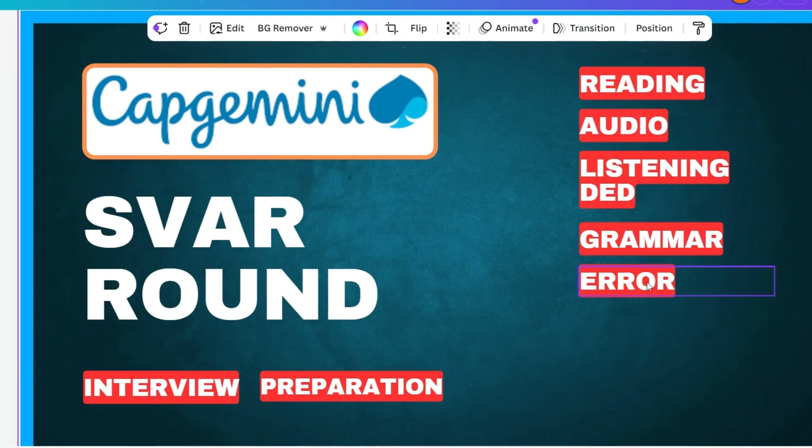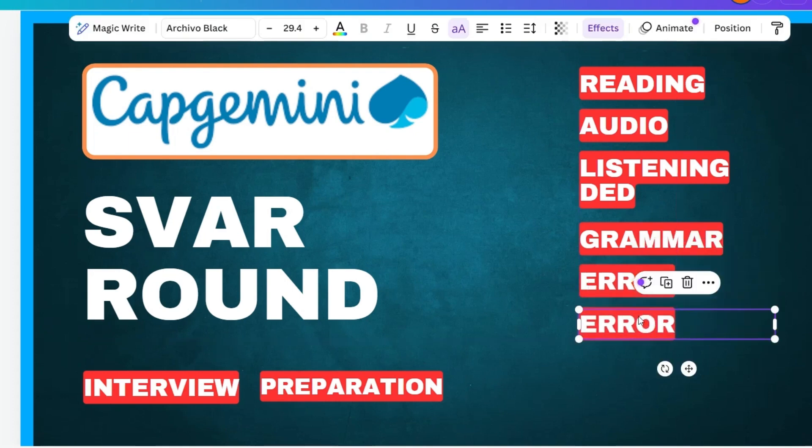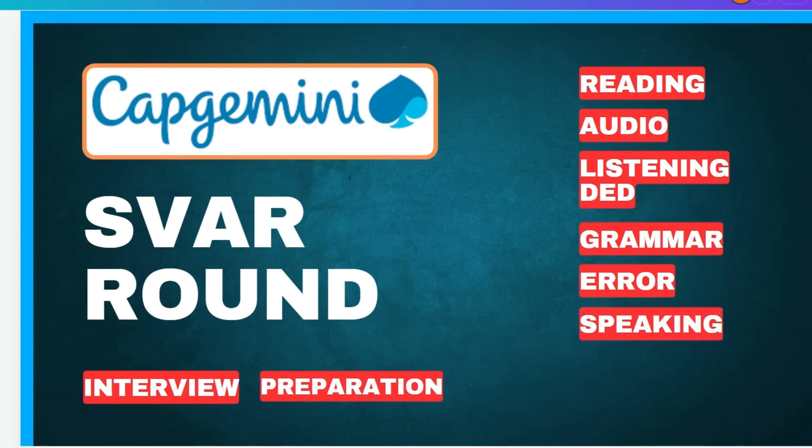The next section is speaking. You will be given a topic and you have to talk about it for one minute. They will give you 30 seconds to think, then one minute to speak. Topics could be like your best teacher, your best pupil, or your best person. Think for 30 seconds and then give a brief about the topic.